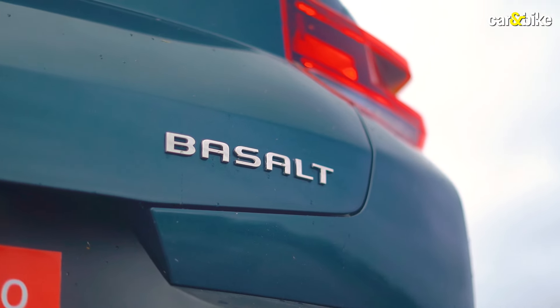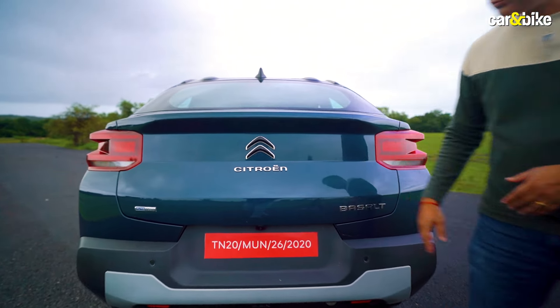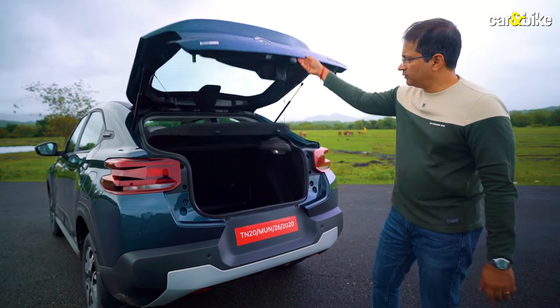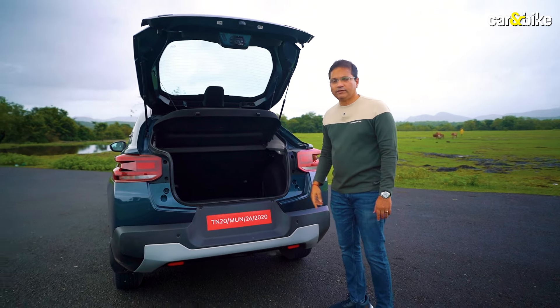At the rear, you can see the Basalt nameplate, the twin Chevron logo, the Citroën logo, and the Pure Tech badging — one of the engines on this car. It gets a very large boot — a big hatch opening with a 470-liter boot.